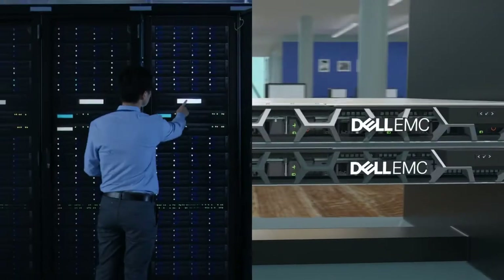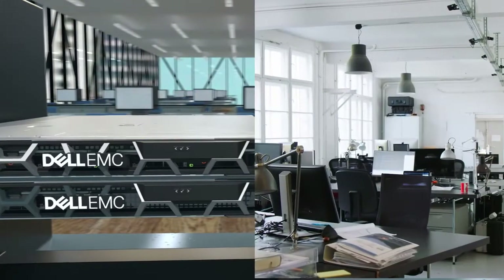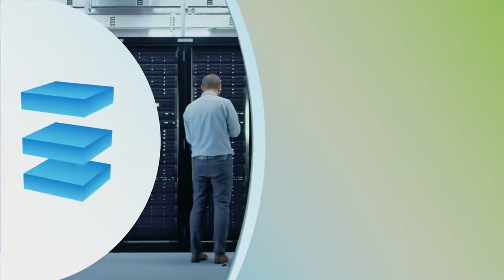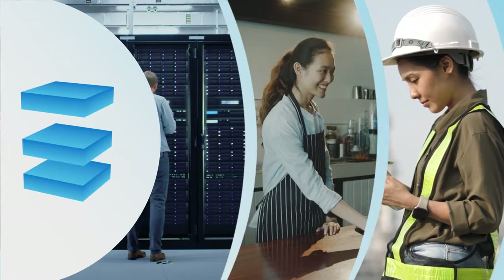These affordable single socket rack servers, designed for use inside or outside of the data center, deliver office-friendly acoustics, power and thermals. They're suitable for data centers, cloud infrastructure and some edge environments to process data at the point of creation.